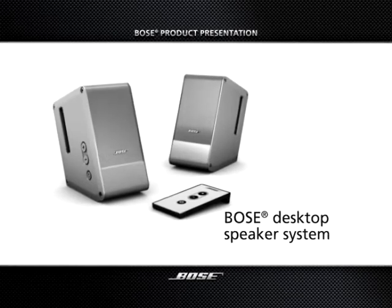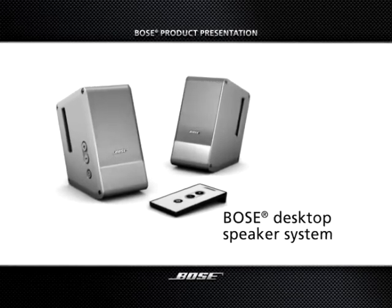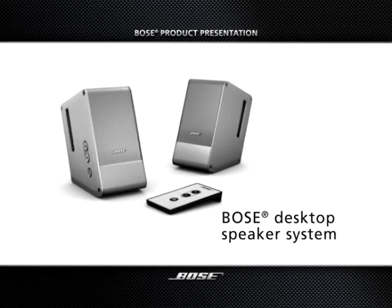The new Bose Desktop Speaker System. So miserly with desk space. So generous with sound quality.